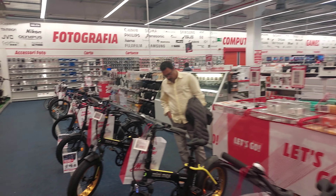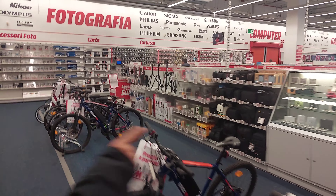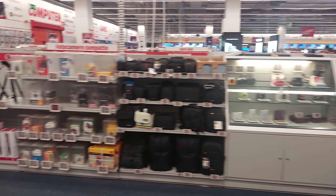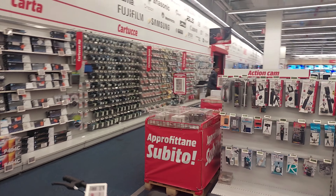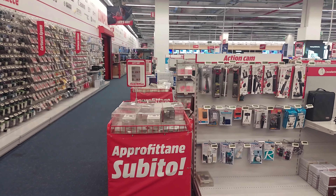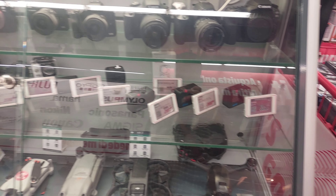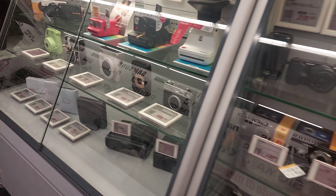Hello guys, good morning! So last time we went to Porte di Catania in Sicily. Some days ago we went for a trip to this shopping center, Porte di Catania, and there I noticed a tech-only store inside called Media World. So this is the entry to Media World, where you can find everything related to tech. I'm going to show you everything.